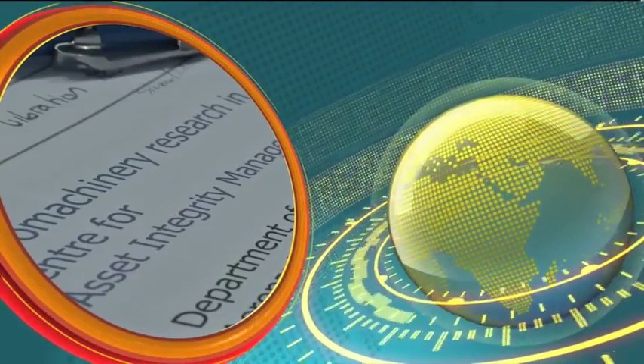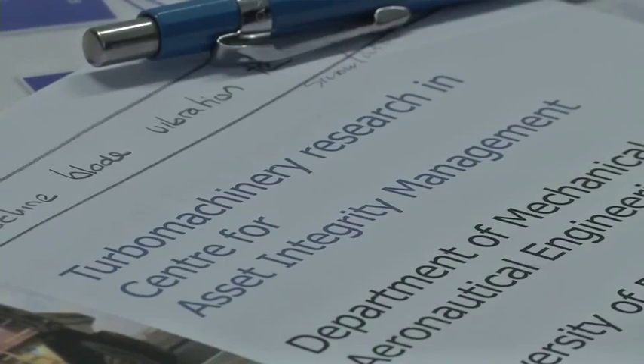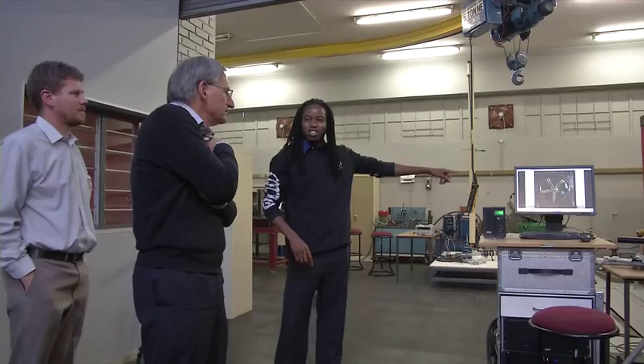Having developed a new signal processing technique for the vibration monitoring and testing of turbo machinery, the University of Pretoria's Center for Asset Integrity Management research facility aims to create industry partnerships to develop this technique to maturity and commercialization. What we are trying to do is develop techniques based on vibration measurement whereby we can monitor, in a non-intrusive way, online the vibration of turbo machines and then establish whether the machines are physically sound.